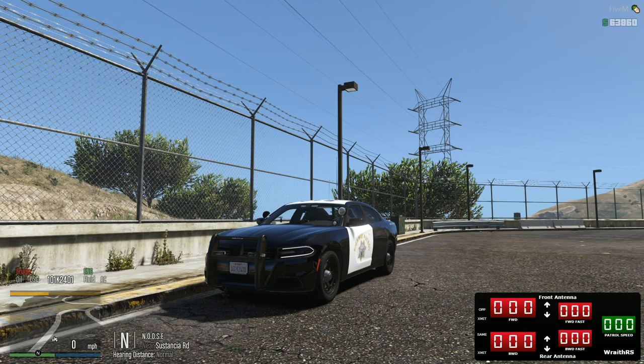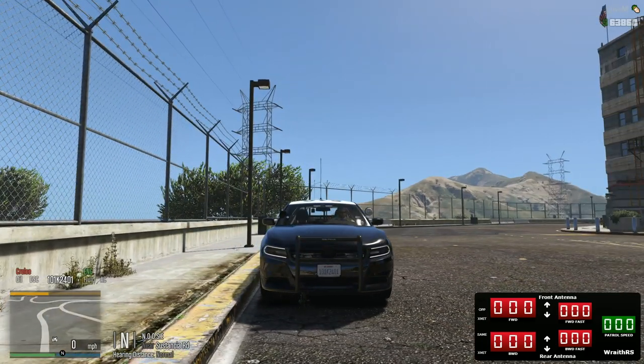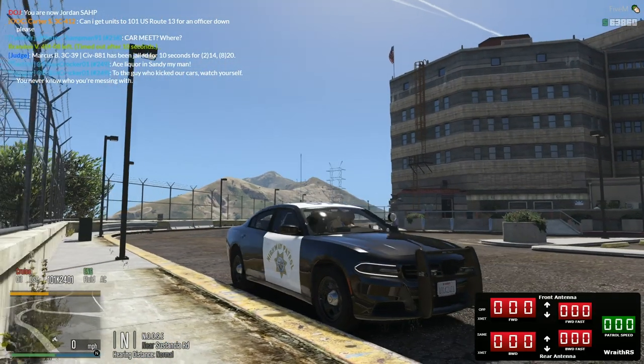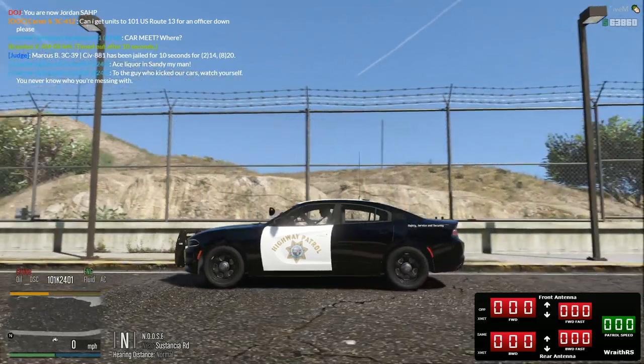Hello everyone, welcome back to DOJ. Jumping in here with the new San Andreas Highway Patrol pack. This one is going to be the Dodge Charger out of the pack. Right now it's a four-pack, so you've got the Dodge Charger, the Crown Victoria, the 2013 Ford Explorer, and then the newer version of the Ford Explorer - like a 2016 and up. Definitely spot on.